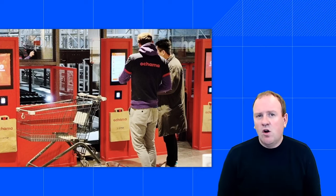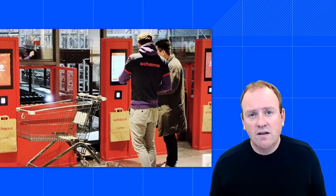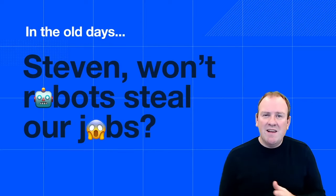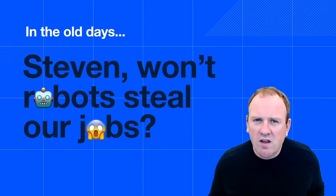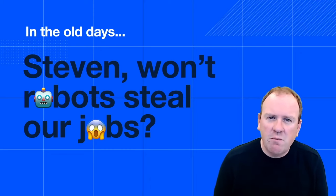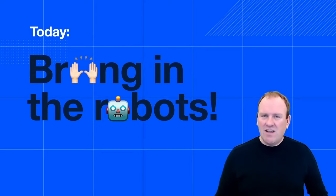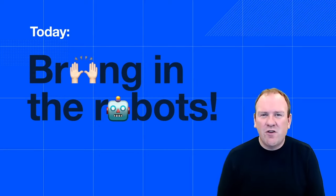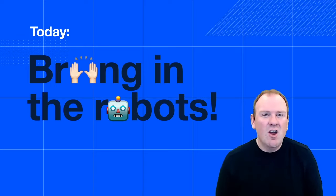JD turned the entire model upside down and completely reinvented the delivery and e-commerce model because they believe this is the way forward. It's striking — in the past ten years, the question I got most often during presentations was: 'Artificial intelligence is cool, but won't robots steal our jobs?' Today it's the complete opposite: people are asking 'Can we bring in the robots faster? There are not enough humans out there to help us with customer service.' You see how things change over time.